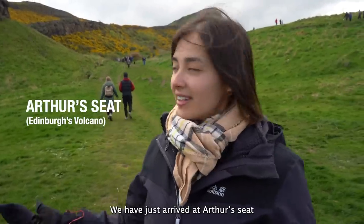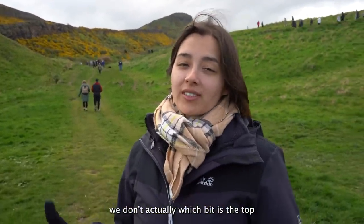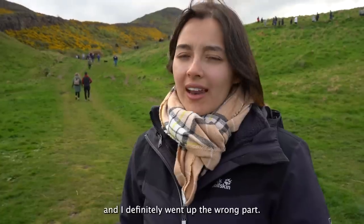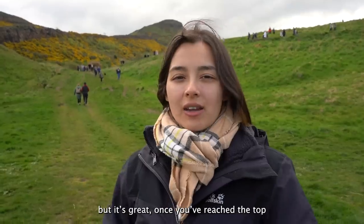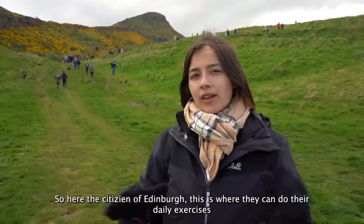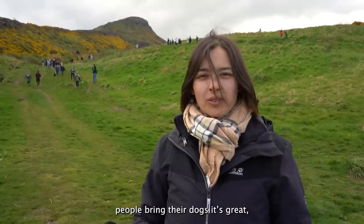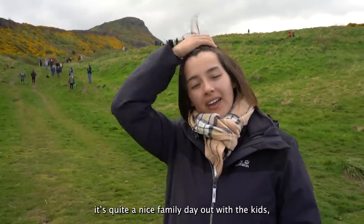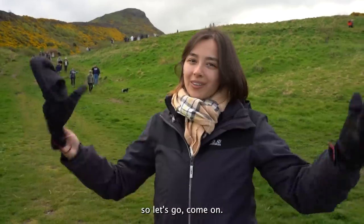We've just arrived at Arthur's Seat. We don't actually know which bit is the top — I've only done it once before and I definitely went up the wrong part, so we're just going to try and find the top. Once you get to the top you have a view of Edinburgh. It's one of the main parks here where citizens do their daily exercise — lots of people running, bringing their dogs. It's a great family day out. The weather has actually turned out beautiful, so let's go!